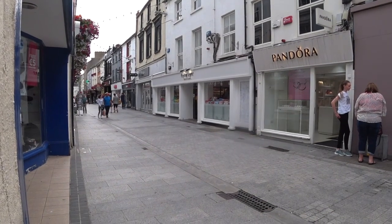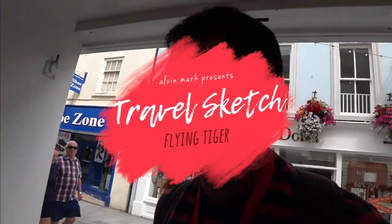We are still here in Wexford North Main Street. Guess what? Flying Tiger Copenhagen is in town. They opened in December of last year. I know that this store was formerly called Tiger but now it's called Flying Tiger. It's my favorite store. I first heard about this maybe four years ago when I was living in Italy and they finally opened a store here in Wexford. How cool is that?